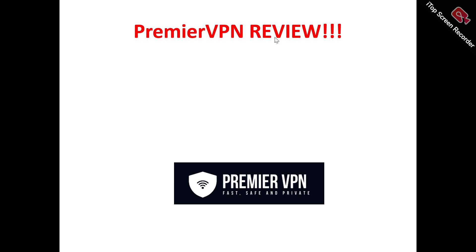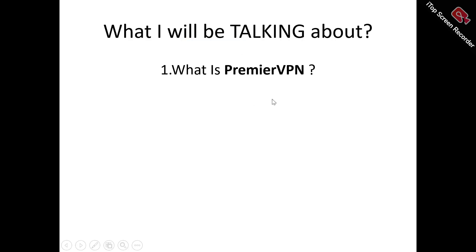Hi, welcome to this Premiere VPN review video. In this review, we're talking about absolutely everything you need to know about Premiere VPN — whether it's a platform you need to try out, a tool that will benefit you, or just a tool you need to run away from and not waste your time and money on.